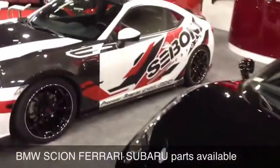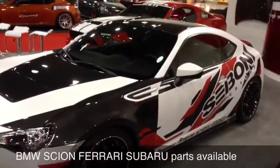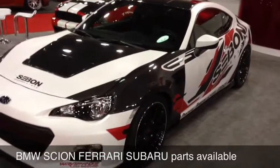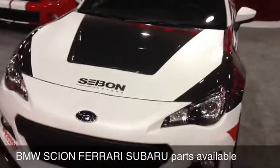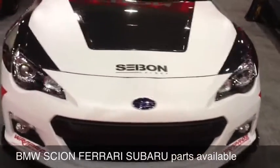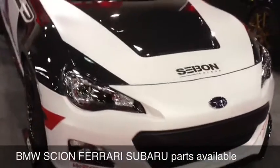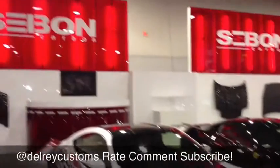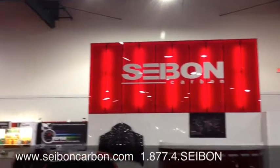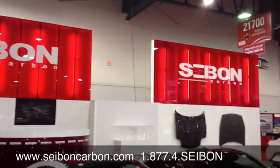This year's show favorite, I think, is going to be the Subaru BRZ. They got fenders, they got hood, they even got a lip for it. Super cool look — they did a matte wrap over it, so that two-tone texture really makes it pop. But once again, Joe from the Delray Customs YouTube channel, here at the Cybon Carbon booth at SEMA 2012.